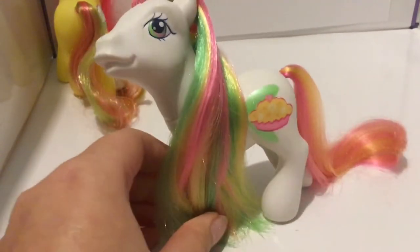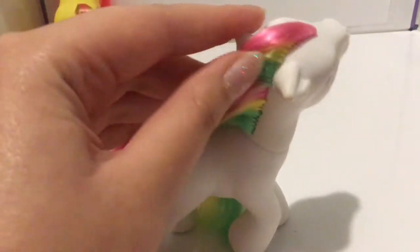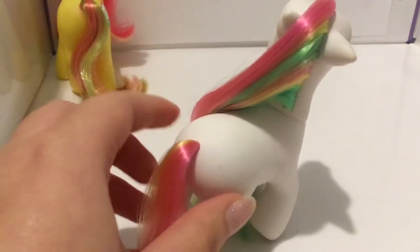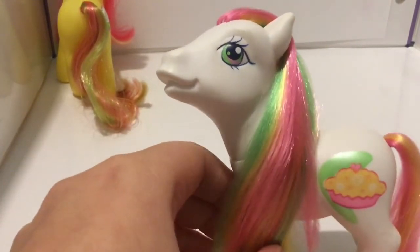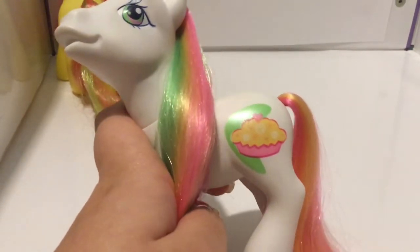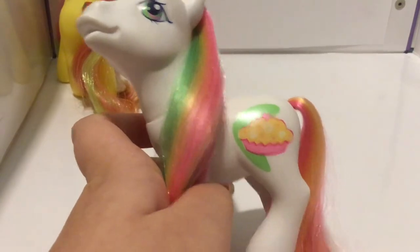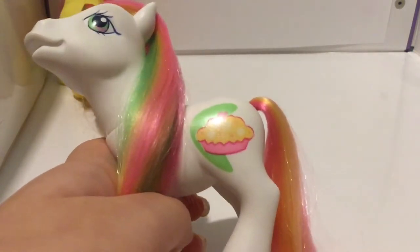Next up we have Coconut Cream, who has coconut striped hair — it's super pretty. It kind of reminds me of the Easter Pony Sunshine Parade with her hair colours; I think they're nearly the same. Her tail is pink and yellow — there is no green in her tail. Her eyes are green with a pink stripe and a green dot. Her symbol I assume is some kind of pie, probably of the coconut variety, with a green shape behind it. And here you can see it shimmering in the light — it's super gorgeous.